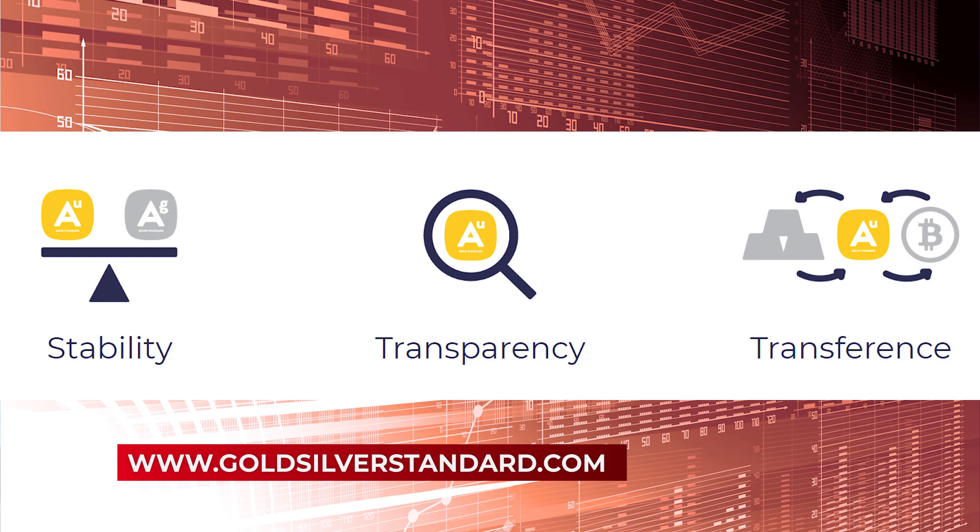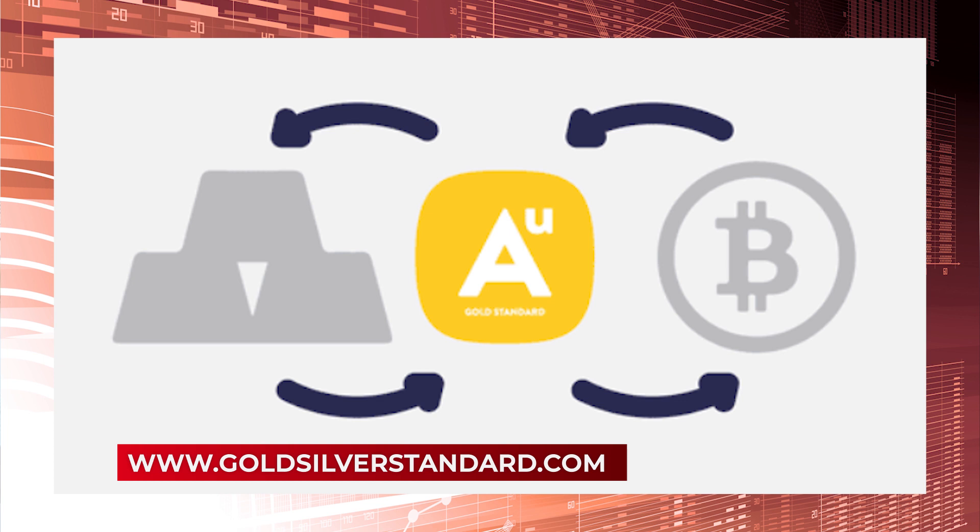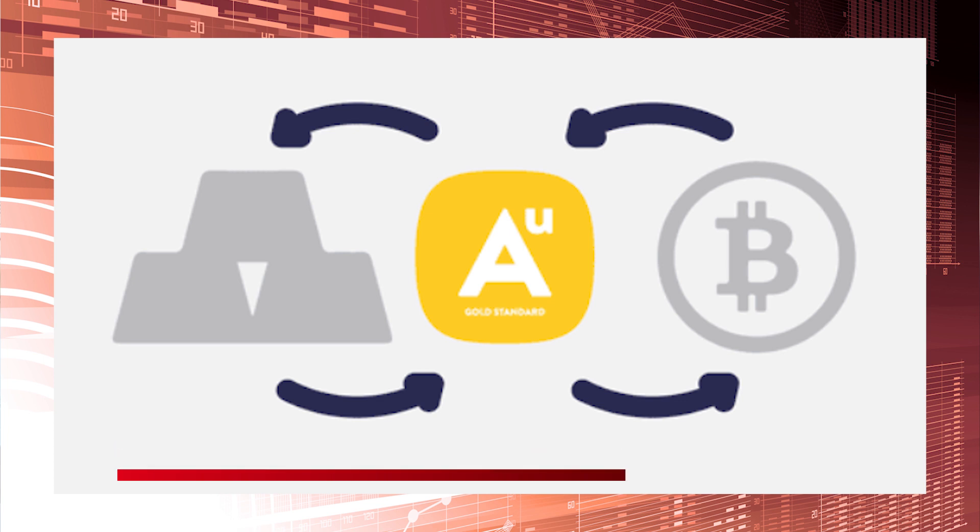Our digital coins, AUS for Gold and AGS for Silver, provide a simple, cost-effective, transparent and regulated way to store as well as transfer wealth via the Ethereum blockchain.